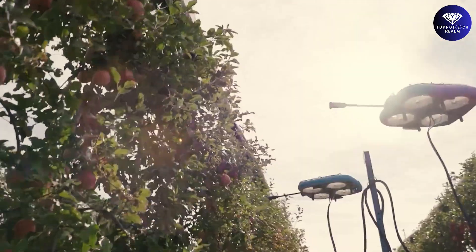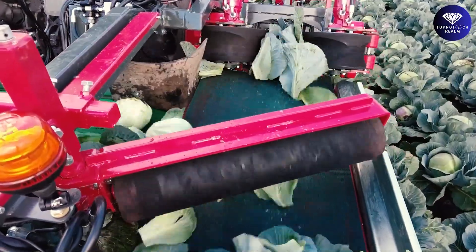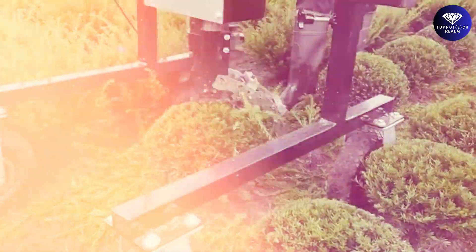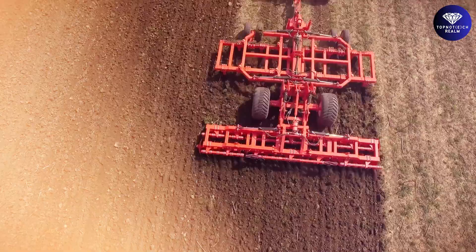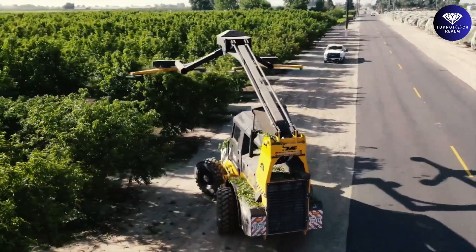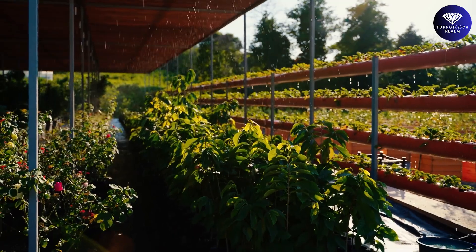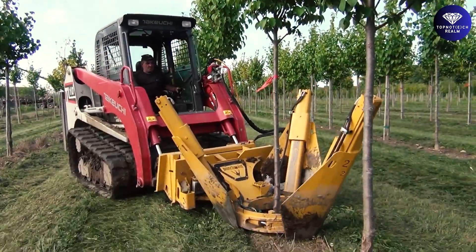Are you ready to be blown away by the most jaw-dropping advancements in agriculture technology? Brace yourself as we take you on an exhilarating ride through the world of insane modern agriculture machines that are at another level. They'll leave you questioning what's possible. From futuristic robotic harvesters to mind-boggling automated planting systems, these cutting-edge marvels are on a whole new level. Get ready to witness the future of farming.